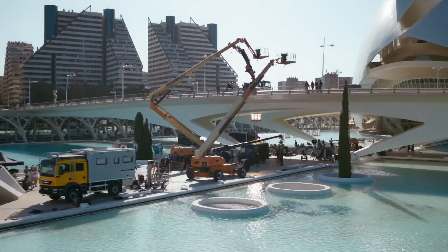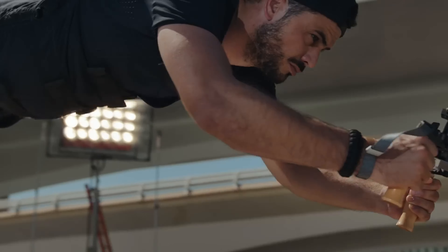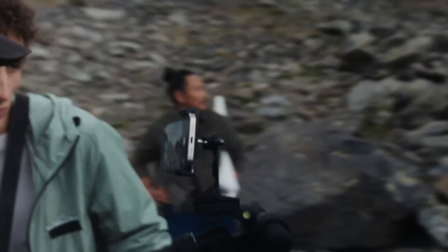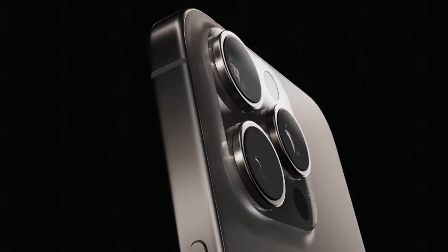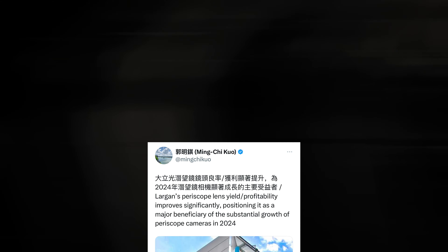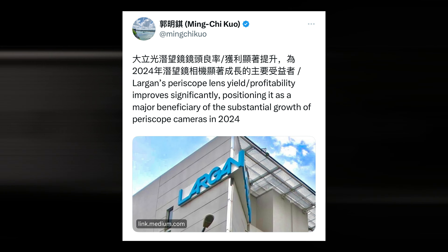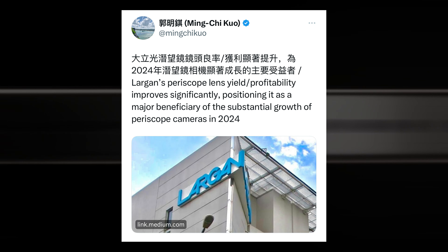The enhanced camera technology will also be included in the iPhone 16 Pro, according to TF Securities analyst Ming-Chi Kuo, who made this announcement in September and again in November. Kuo had earlier predicted that Apple would not include the same telephoto lens in the iPhone 15 Pro model as in the iPhone 15 Pro Max.